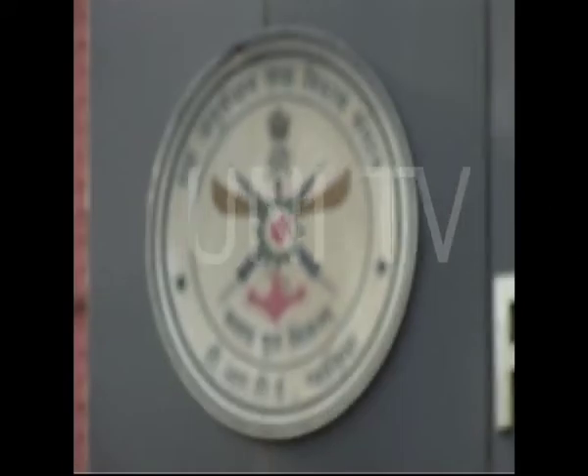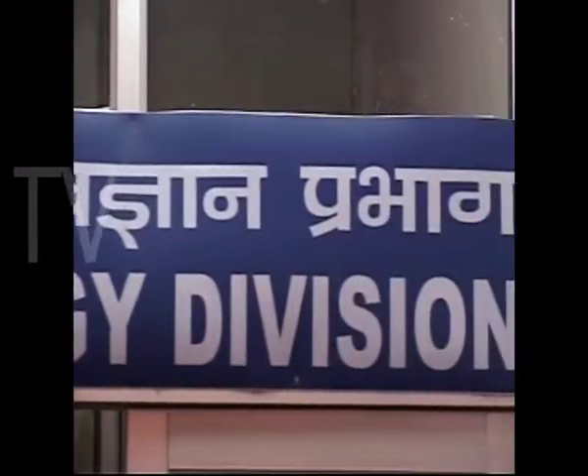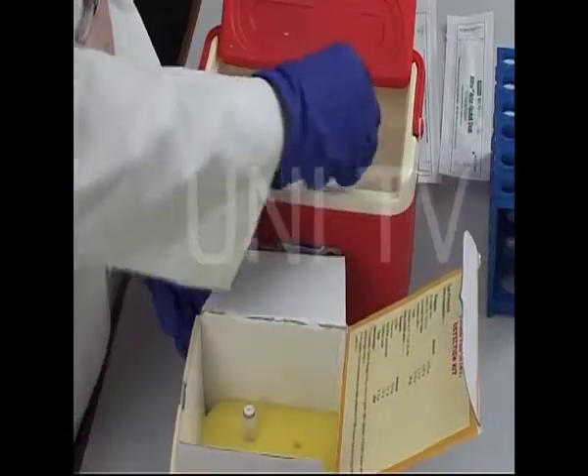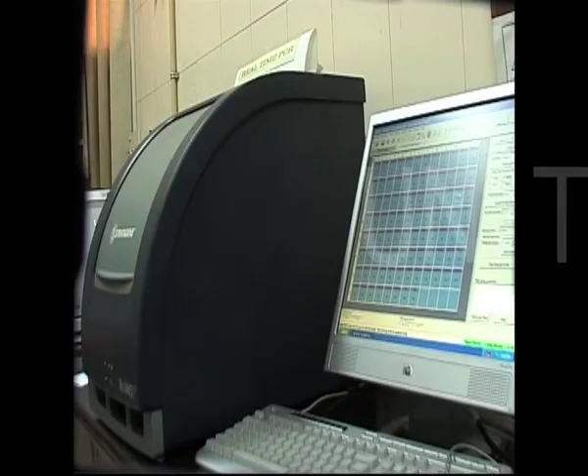India's top Defence Research Institute's establishment in Gwalior has developed the first indigenous kit to detect the H1N1 swine flu virus in the country. It is claimed to have better accuracy levels than the currently available WHO-approved CDC real-time PCR kits, which are imported from abroad.